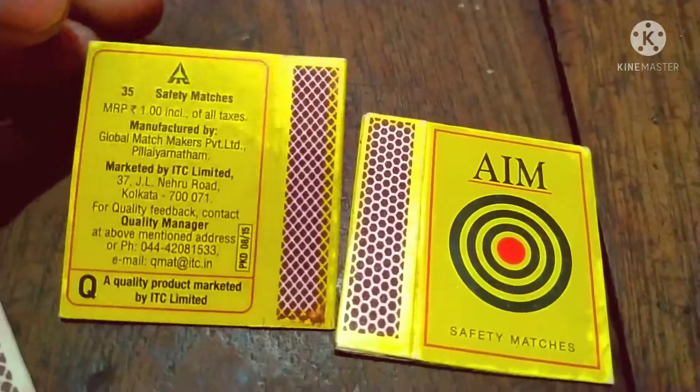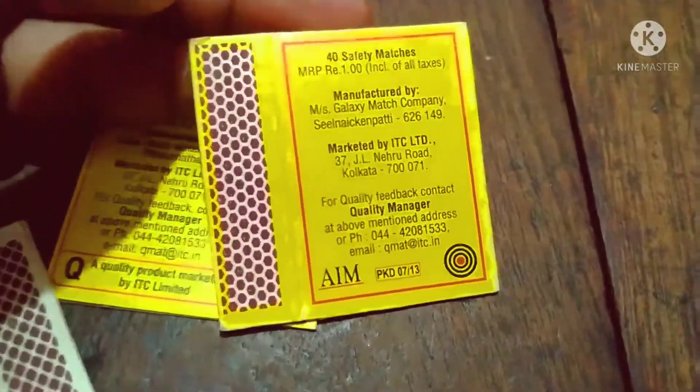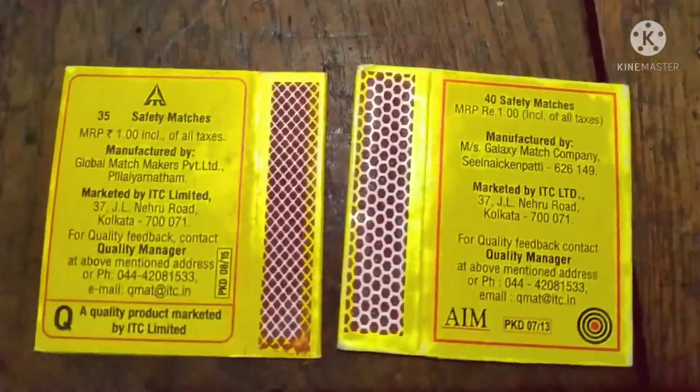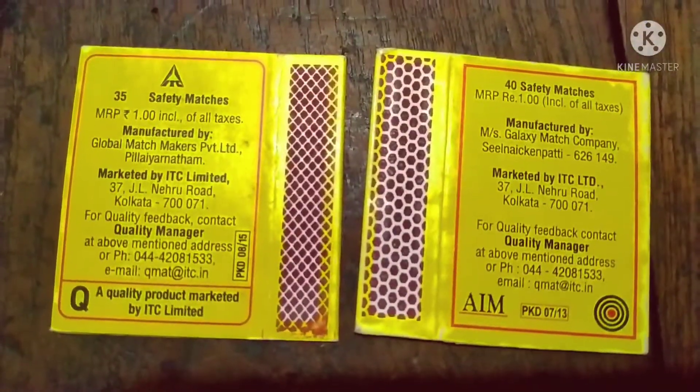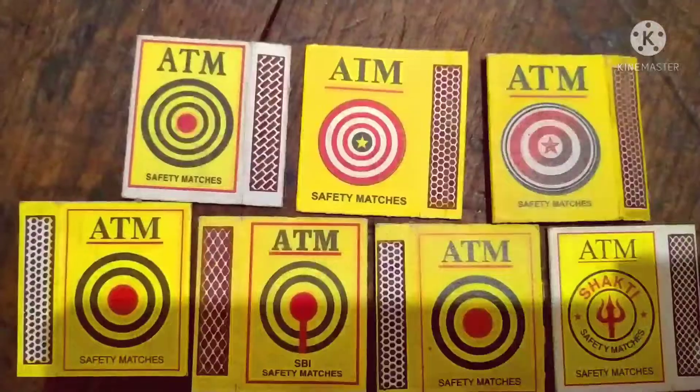Variation, variety, matchsticks, date, stripes — you can collect the difference in all of them. Is it interesting, this matchbox collection? I hope you will understand how to collect. I will show both matchbox stripes. How good a difference!